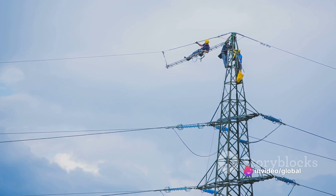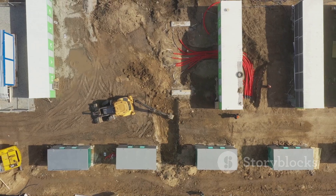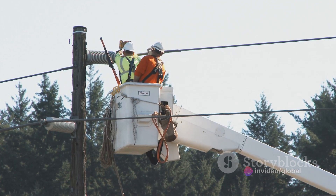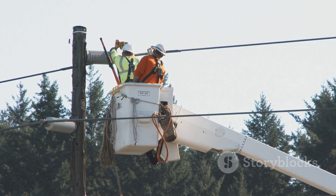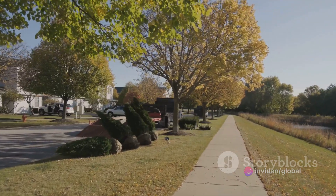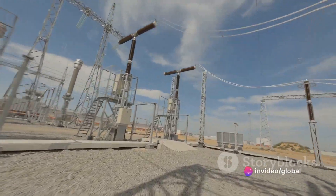But what about the installation process? You'd think that transitioning from overhead to underground power lines would mean a lot of digging and disruption, but not quite. FPL has designed the installation process to be as unobtrusive as possible, with the goal of minimizing disruption to your landscaping and maintaining the aesthetic beauty of your neighborhood. This is not a one-size-fits-all operation — each neighborhood is unique, and FPL takes the time to understand the specific needs and characteristics of each area and plan accordingly.